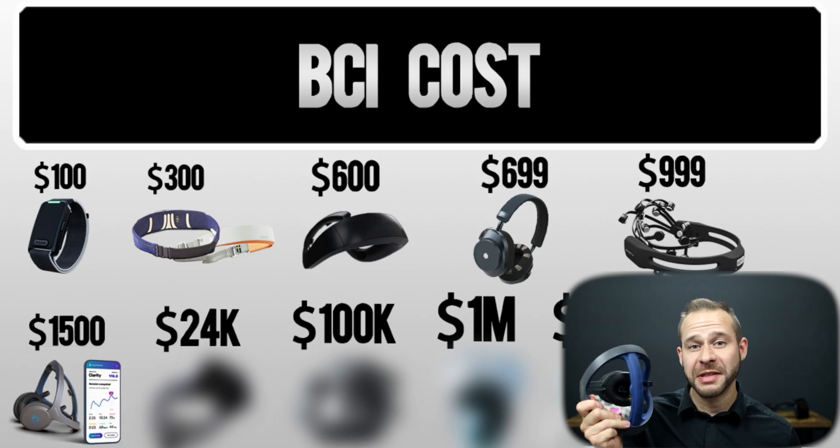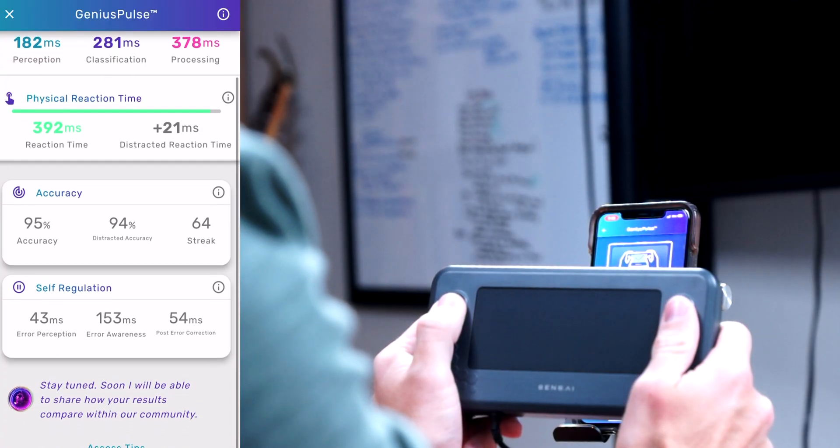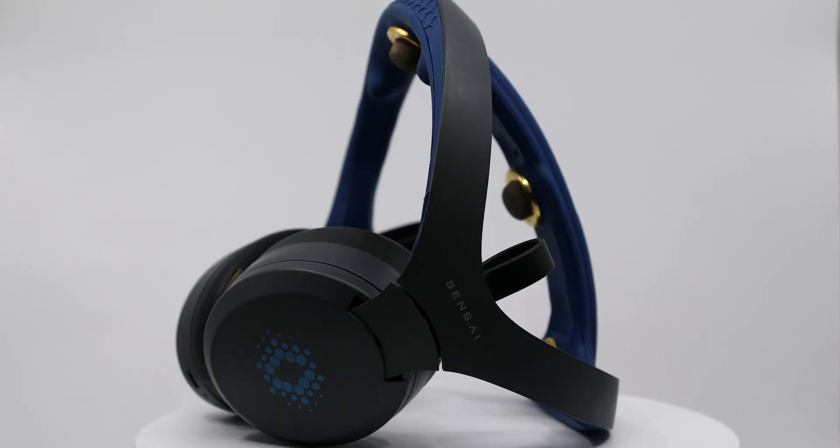Getting into the $1,500 range, we have the Sensei headset. This is the first price point where we see a combination of EEG brainwave analysis and red light therapy pulses designed to push your brain to peak performance. It's also the first of these wearables to build in evoked-related potential testing, which tests your reaction time and brain health. They're collecting data like peak alpha measurements, which have been associated with brain age and IQ scores, and the red light therapy pulses are designed to help increase your peak alpha frequency with training — a lot more packed in than the Muse headband at a higher price point.